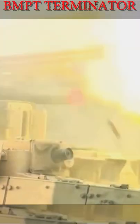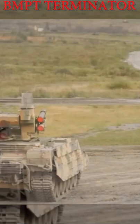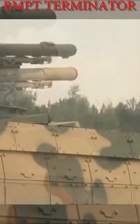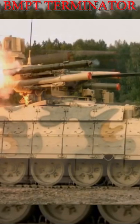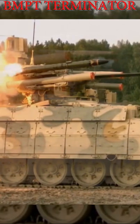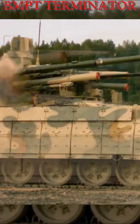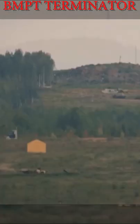Armament includes an unmanned turret armed with two 30mm guns. One gun fires armor-piercing rounds, while the other fires anti-personnel rounds. In order to engage enemy tanks and infantry at long ranges, the BMPT-72 employs four Attica ATGMs as a primary weapon.